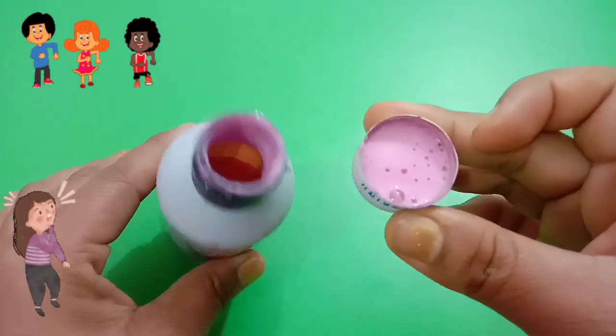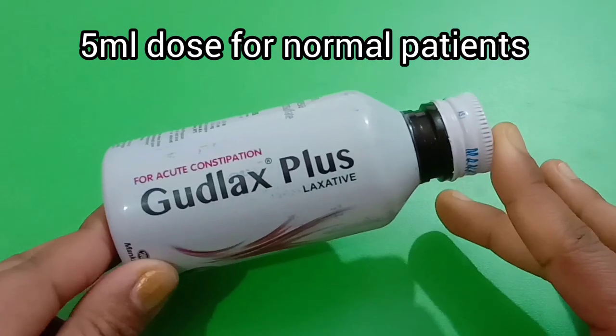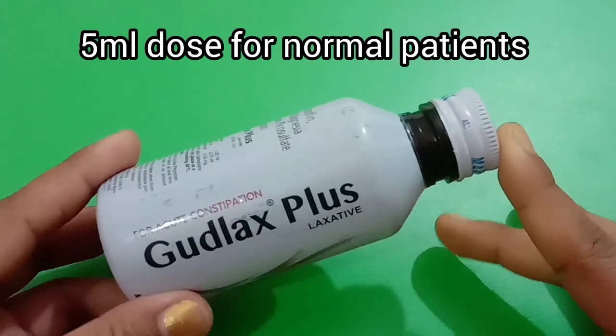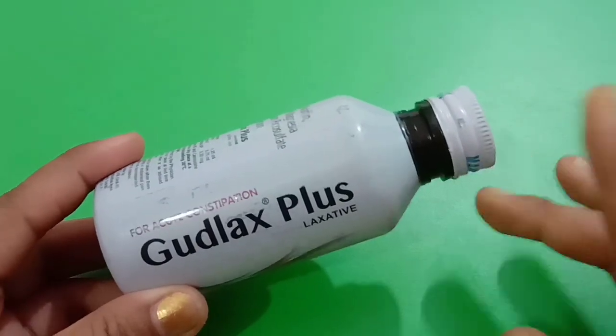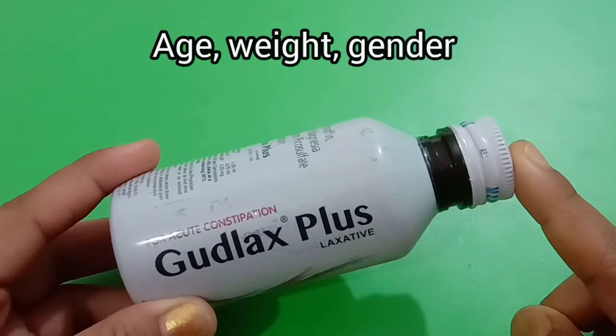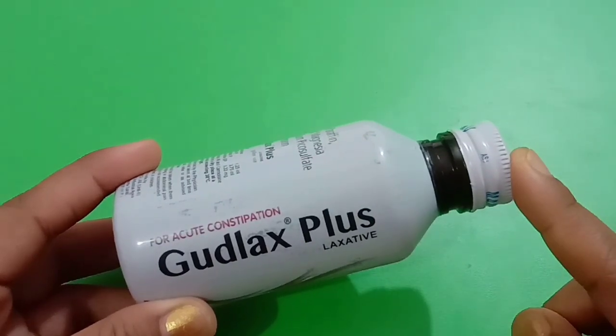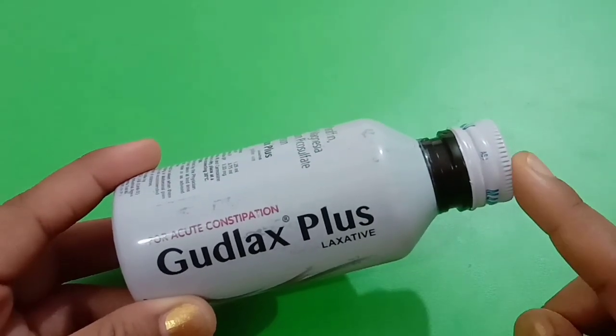For children or kids, you can give them a 5 ml dose. For other patients, this syrup is given according to their age, weight, and gender. If you want better results, do consult your doctor before taking this syrup.